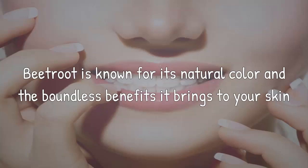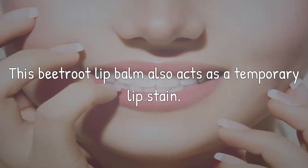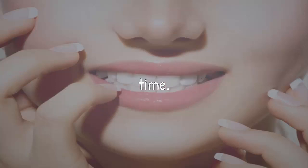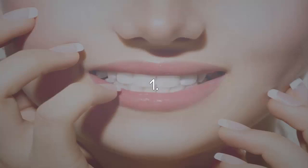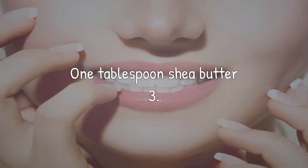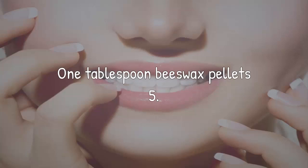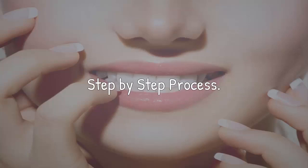Number 2: Beetroot Lip Balm. Beetroot is known for its natural color and the boundless benefits it brings to your skin and your overall health. This beetroot lip balm also acts as a temporary lip stain and a natural exfoliator, and will help you lighten pigmented lips with usage over time. To make this, you will need: half a teaspoon beetroot powder, 1 tablespoon shea butter, 2 tablespoons olive oil, 1 tablespoon beeswax pellets, and a tiny lip balm jar.